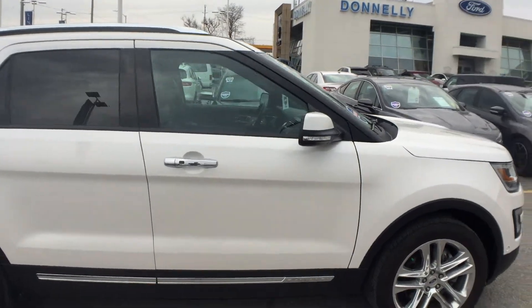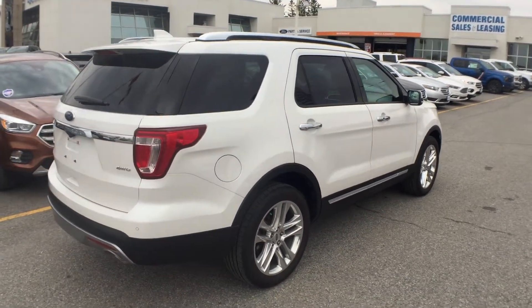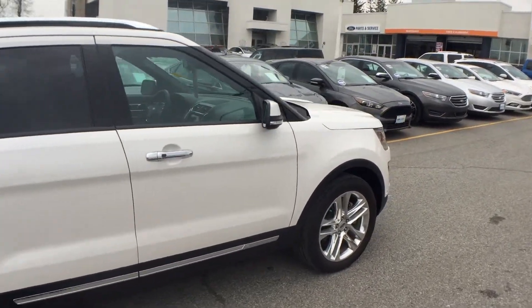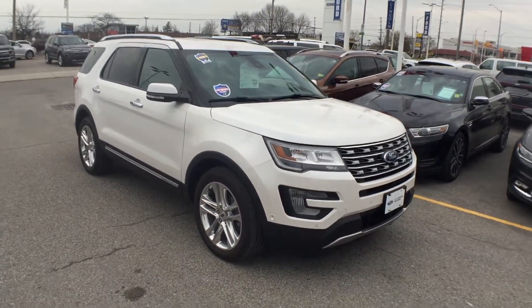This is the Limited model and it also is a certified pre-owned vehicle. Certified pre-owned means you're going to get an extended year of warranty and an extra 20,000 kilometers, as well as special financing rates. It's guaranteed to have never been in any accidents and it's going to look absolutely immaculate when you come to pick it up.